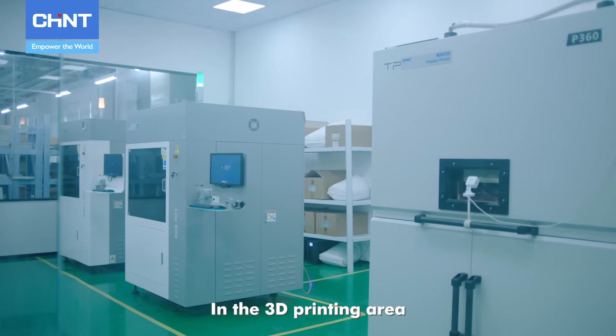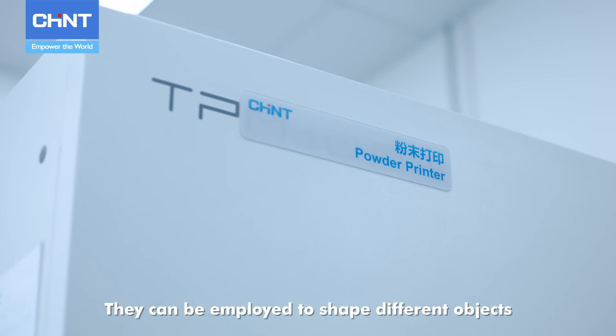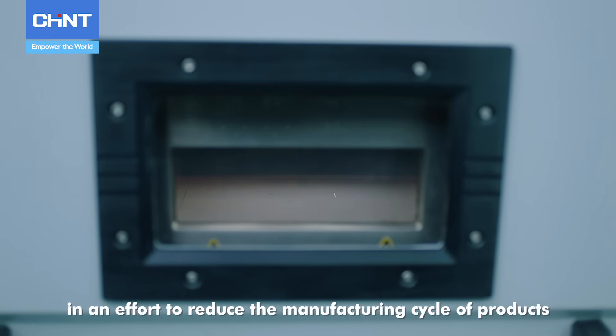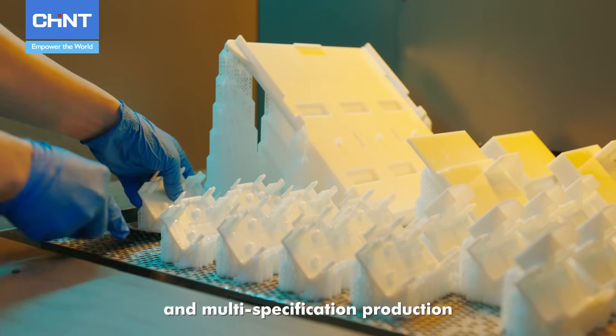In the 3D printing area, each 3D printer is designed for its unique function. They can be employed to shape different objects based on computer graphic data directly, without mechanical processing or molding, in an effort to reduce the manufacturing cycle of products as much as possible while maximizing the advantage of lean and multi-specification production.